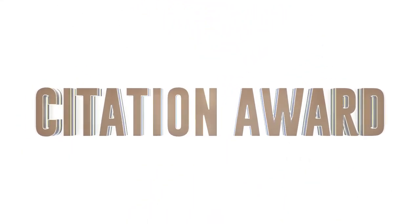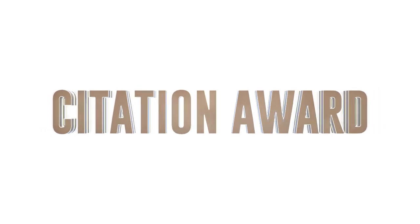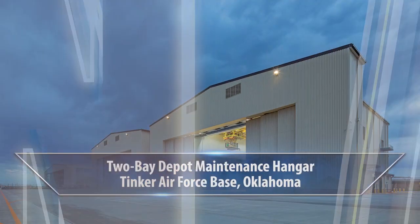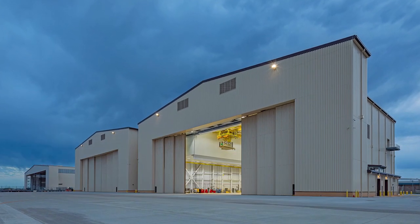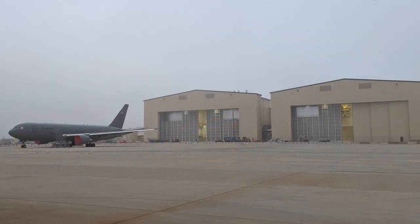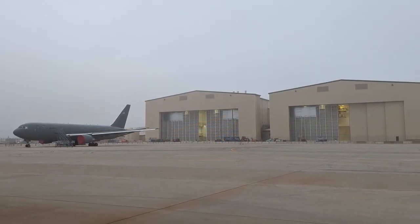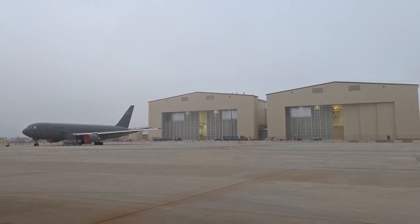The final 2023 award winner is a citation award in the facility's new construction category. It is for the Two Bay Depot Maintenance Hangar located at Tinker Air Force Base in Oklahoma. The project was designed by Burns and McDonnell. The purpose of the Tinker Depot hangar is to provide corrosion control services for aircraft, confirming their safety and extending their service life.